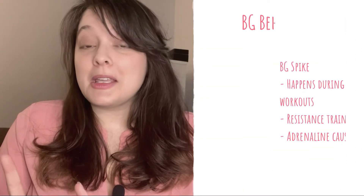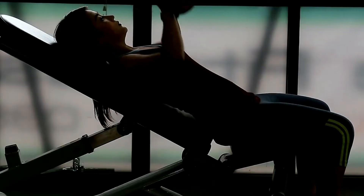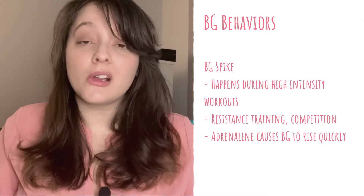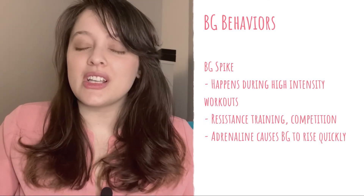That's when you see that blood sugar drop. Another thing that a lot of people may experience while working out is a spike in their blood sugar. This is caused by an adrenaline rush. You'll see this in high intensity workouts like resistance training or competitive sports — a soccer game where you're feeling really hyped — and you may see this adrenaline rush cause your blood sugar to spike significantly, then come down pretty quickly after.